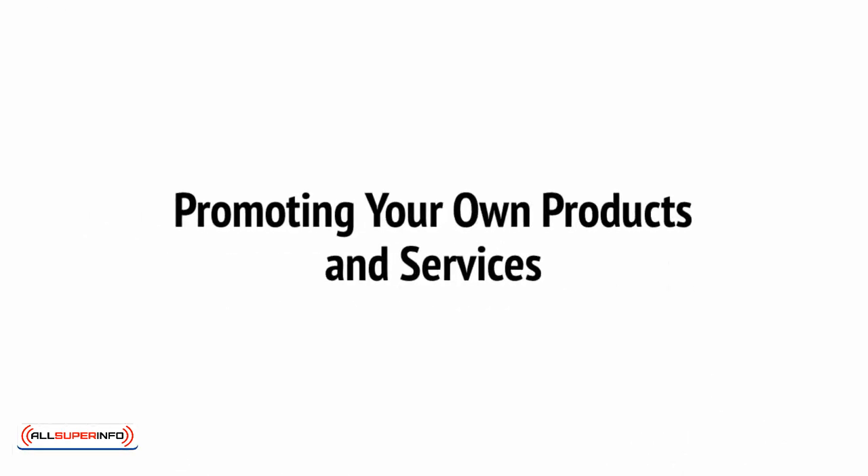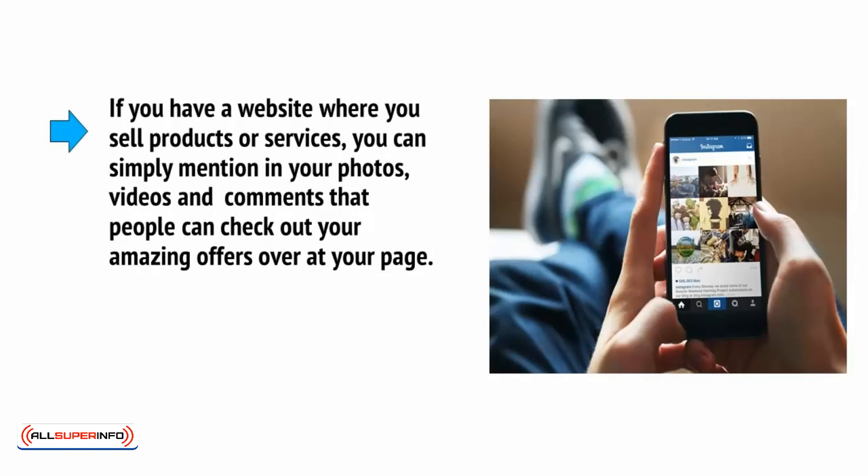Of course, the most obvious method that will occur to the majority of internet marketers is simply to have your own product or service to sell and to promote this via your Instagram. If you have a website where you sell products or services, you can simply mention in your photos, videos and comments that people can check out your amazing offers over at your page.